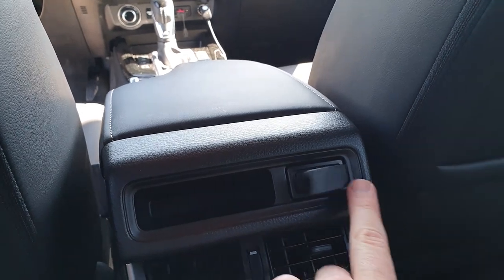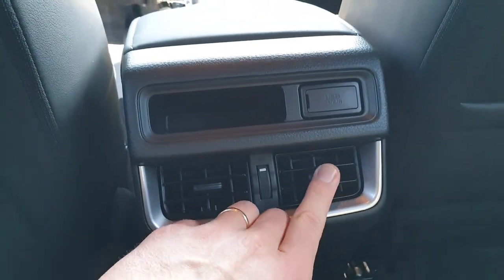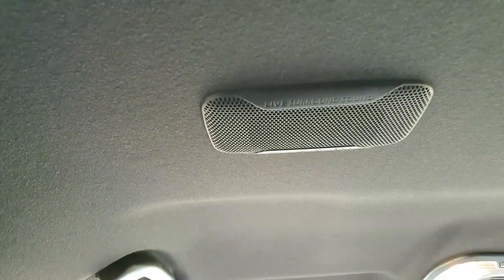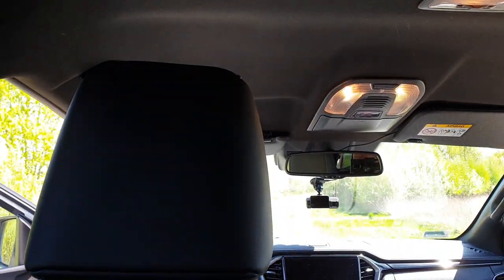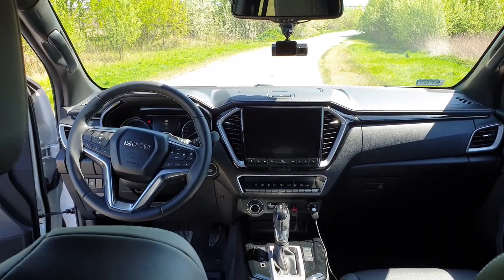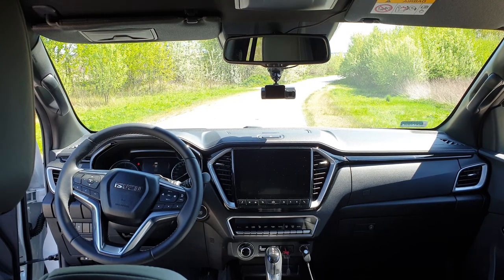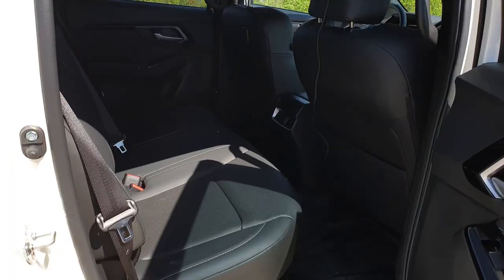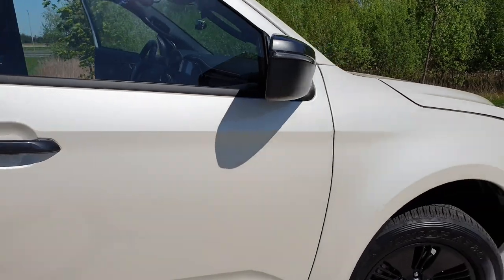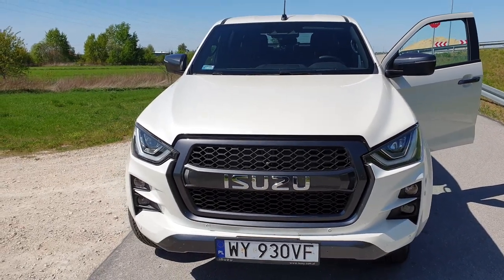Dla pasażerów z tyłu — co ważne — złącze USB oraz nawiewy klimatyzacji lub ogrzewania. Super sprawa. No i ten wspomniany live surround sound — jak powiedziałem, szału nie ma, ale biorąc pod uwagę, że jest to pick-up, wół roboczy w wydaniu eleganckim — nie bałbym się użyć słowa ekskluzywnym. Mogę wystawić wyższą ocenę za całokształt wrażeń z podróżowania w tej kabinie. Kanapa tylna też bardzo wygodna, podobnie jak przednie fotele.